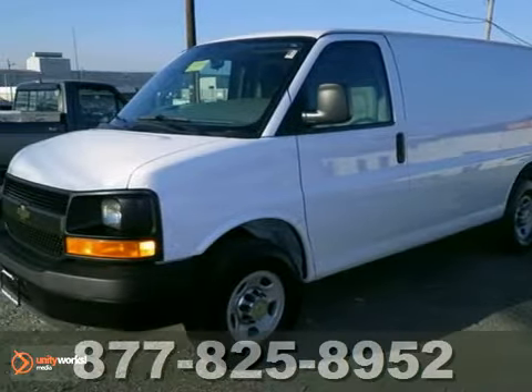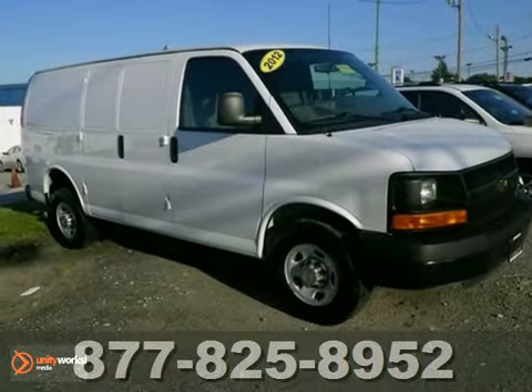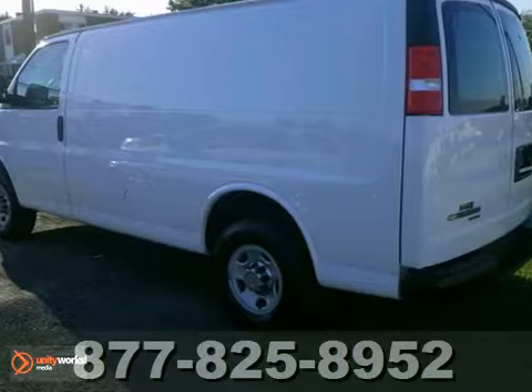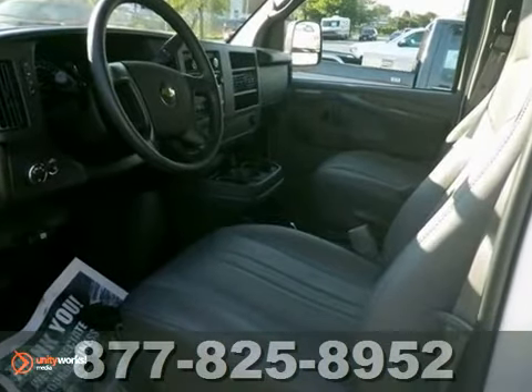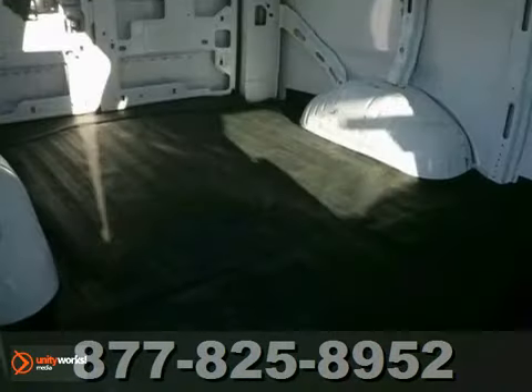Here's a 2012 Chevrolet Express 2500. This Carfax 1 owner has low miles. It features a 4.8 liter V8 engine, stability control, and airbag deactivation. If you're in need of a roomy cargo van, here's the Summit White work van and it will fit the bill.